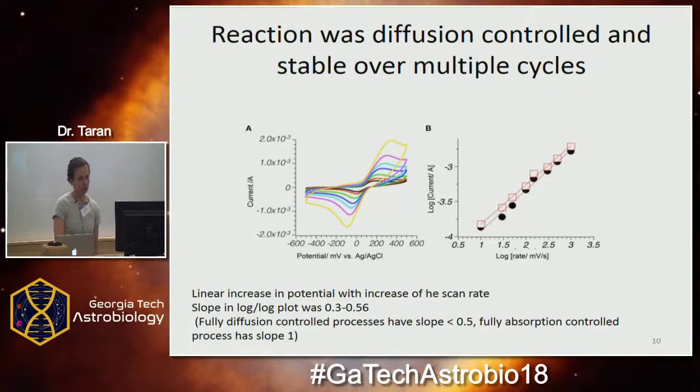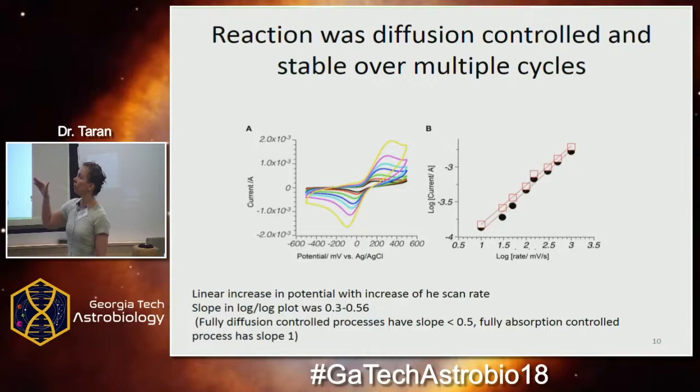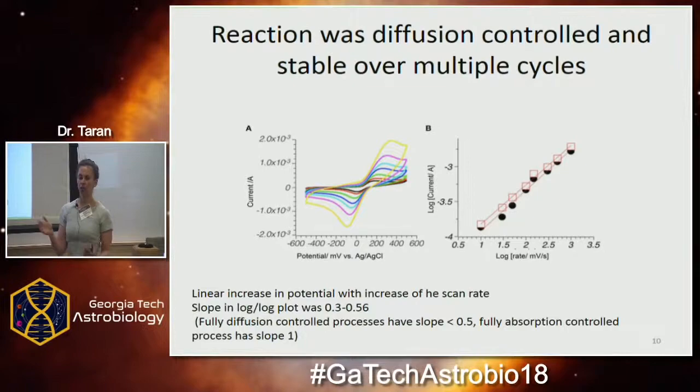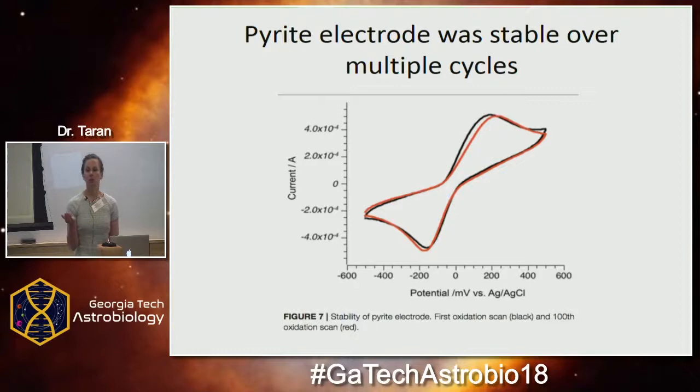We were also interested in the reaction kinetics. We changed the speed at which we varied the redox potential, and if the increase in current is proportional to the square root of the scan rate, it means the reaction is diffusion-controlled. Most of the oxidation of quinones was diffusion-controlled — quinones would take electrons and go away into solution. The only one that showed slight precipitation was hydroquinone, which is known to polymerize spontaneously. We then tested the reaction over more than 100 cycles, and the electrode was stable — the reaction can go over and over again without creating intermediate or side products.